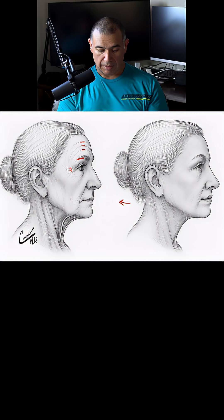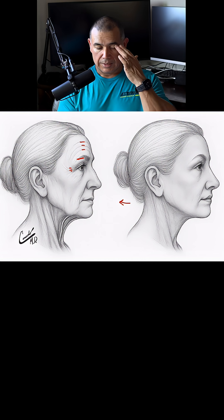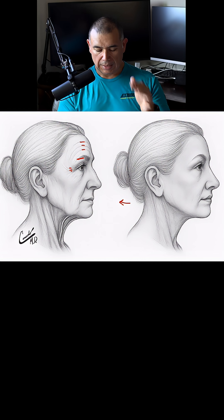The eyebrows will start to lower and flatten. The eyelids will start to droop more on the side as the skin starts to sag down.